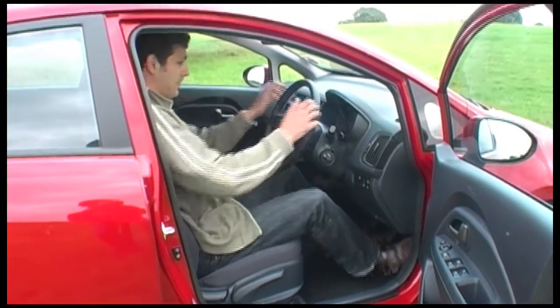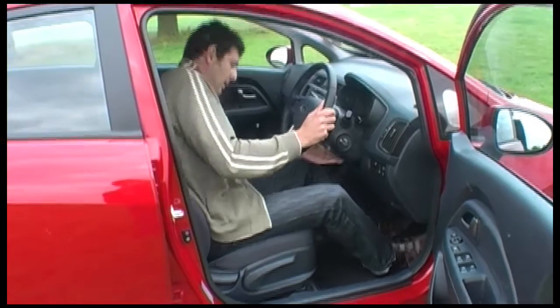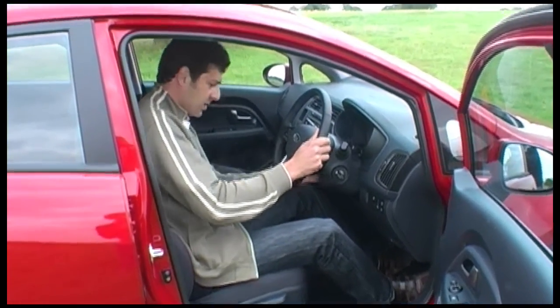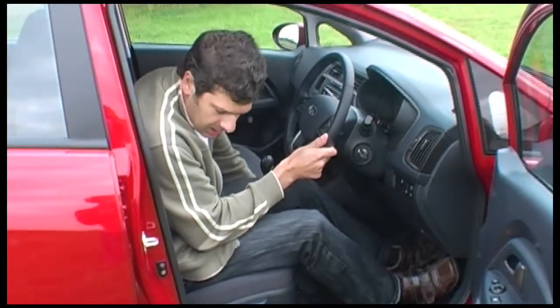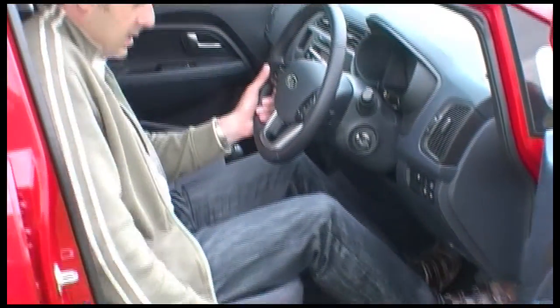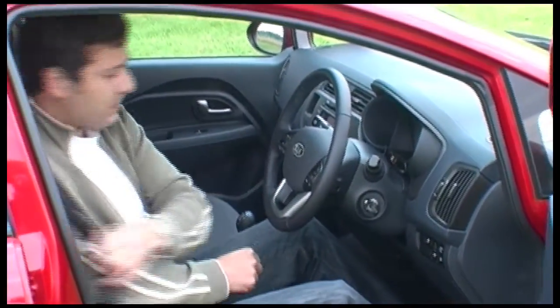Driving position check: arms bent, we've got adjustment for tilt and also for reach — good sign. Seat adjustment goes further back but I need it right here. We've got height adjustment, and seat belt on.